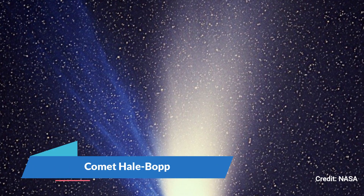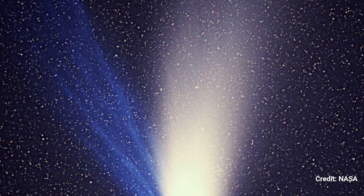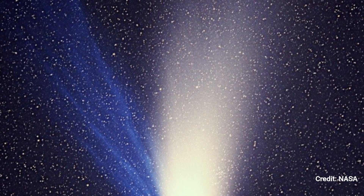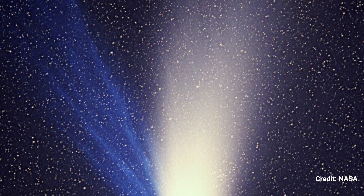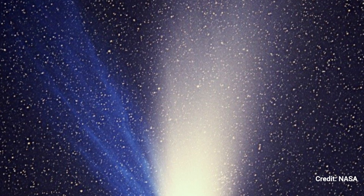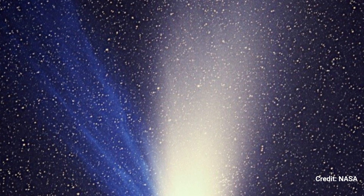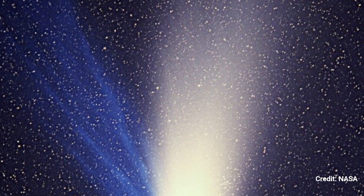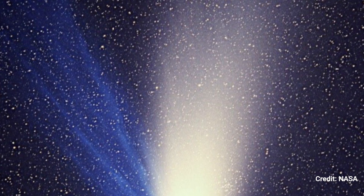Comet Hale-Bopp: Webb scientists intend to observe a Target-of-Opportunity comet — one that is not currently known but is expected to be discovered during the telescope's first year of operation. If they're lucky, they might catch an intergalactic comet, or they might train Webb on a comet like Hale-Bopp, shown in a ground-based shot just after crossing perihelion in April 1997. Comet Hale-Bopp, assumed to be from the Oort Cloud, was one of the most visible comets in decades — visible to the naked eye for an unprecedented 18 months, and viewable even from major cities with light pollution.